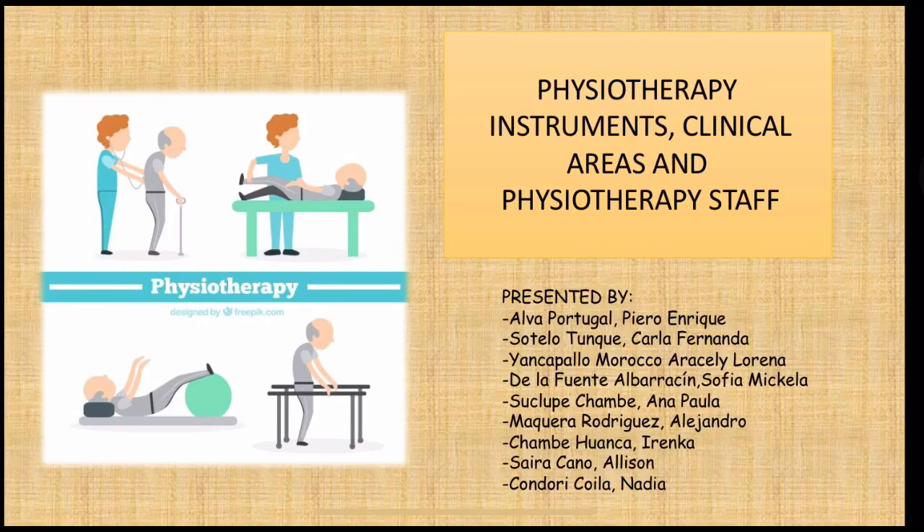Good evening teacher and classmates. My name is Karla and today my group and I will talk about physiotherapy instruments, clinical areas and physiotherapy staff.